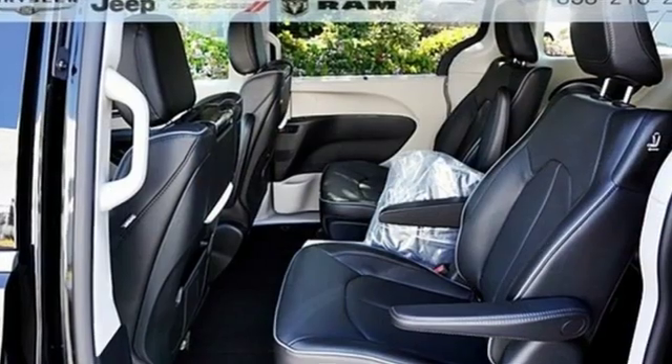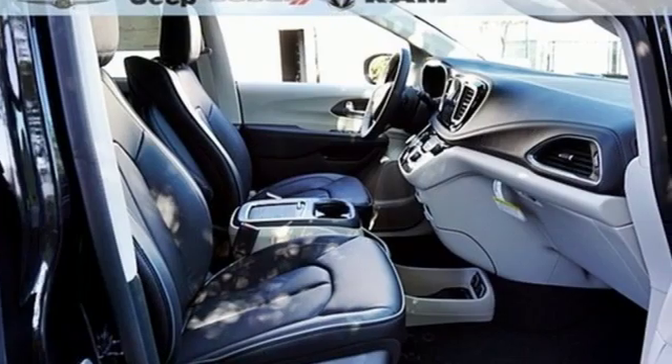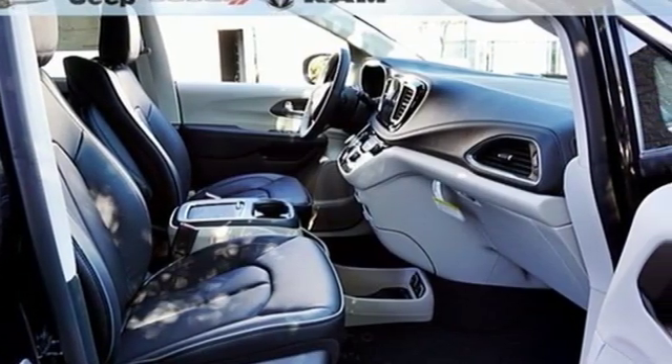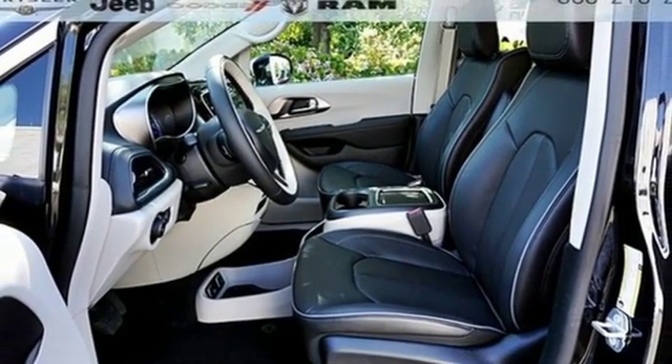Cars.com reports the new Pacifica is sleek, stylish, and even more tailored to families with additional room and innovative comfort and convenience features. Chrysler, where bold ideas merge with brilliant innovation.